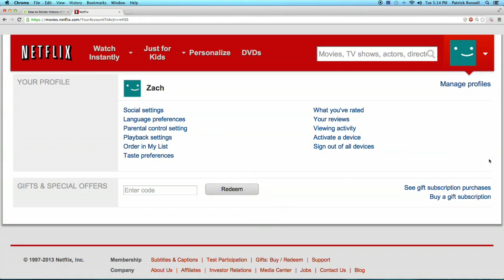So here I am in my account. I access that just by going up here once I logged in and hitting your account.